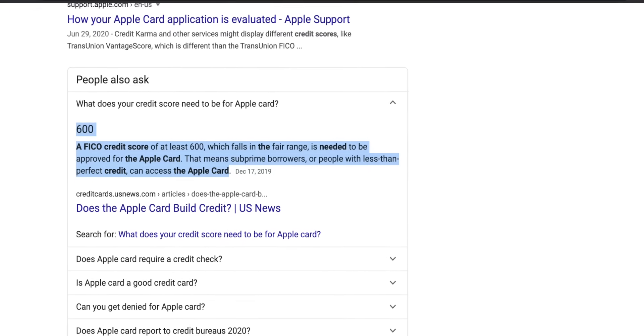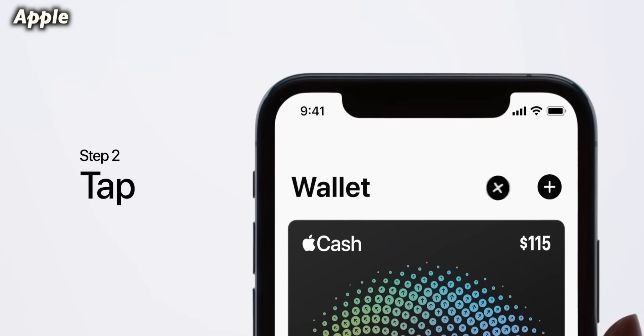We'll talk about why you should not get this card as a student later on, but first let's talk about the pros. The number one benefit for students is that it's pretty easy to get — if you have a credit score of 500 to 600, this could be the best first credit card. It took me maybe 50 to 60 seconds to get it, and I immediately went to Publix and started using it.